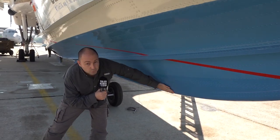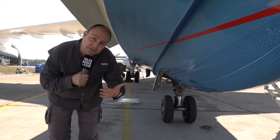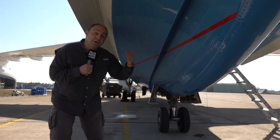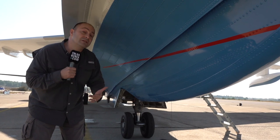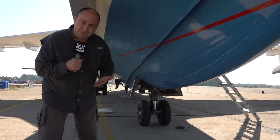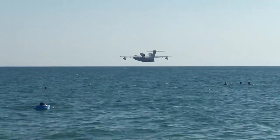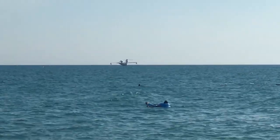Uçağın alt kısmına baktığımızda bir tekne gibi alt kısmını görebiliyorsunuz. Tatlı suya veya denize inişler gerçekten çok ayrı yetenek ve eğitim gerektiren işler. Bu bir hava aracı ama suya indiği zaman bir deniz aracı, yani deniz hukuku geçerli. Pilotların denizcilik bilgisi de bilmesi gerekiyor. Suya iniş kalkış yapmak çok yüksek riskler içeriyor ve ana neden su alıp tekrar havalanmak.